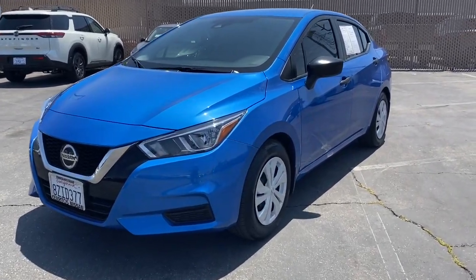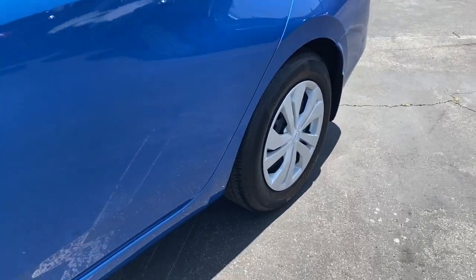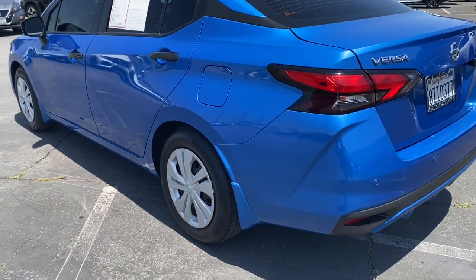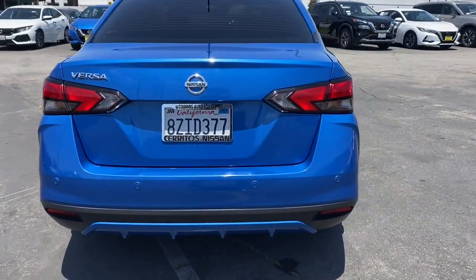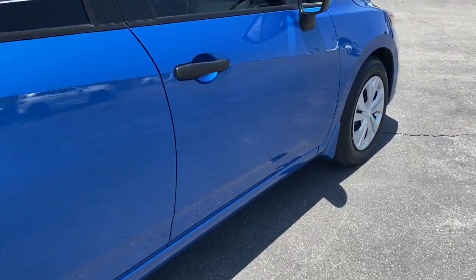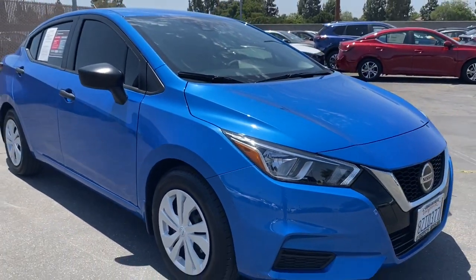You will be amazed by this 2022 Nissan Versa. With less than 15,000 miles on the odometer, this vehicle provides excellent value. This sprightly Versa offers a host of features to keep you secure, comfortable, and connected. From impressive standard driver-assist tech to an upscale cabin and touchscreen infotainment, this clever compact is ready to take you places.